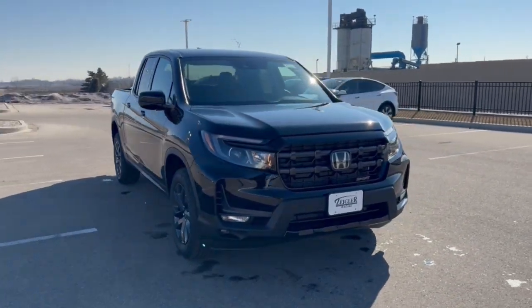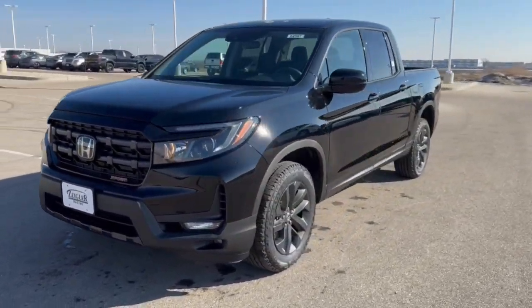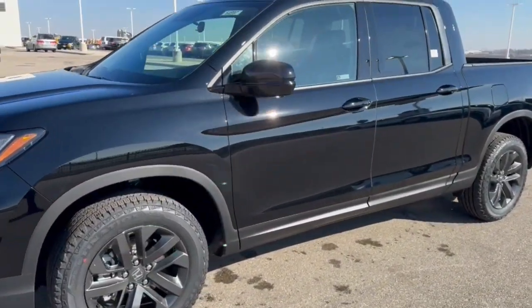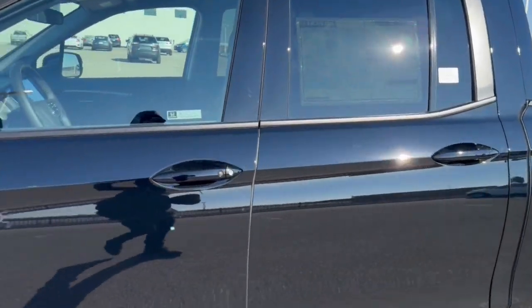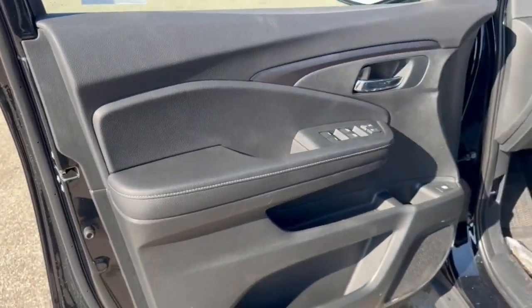Here we have a brand new Honda Ridgeline Sport in Crystal Black Pearl, got the nice gunmetal wheels on there, tinted back windows, keyless entry, and all black interior.